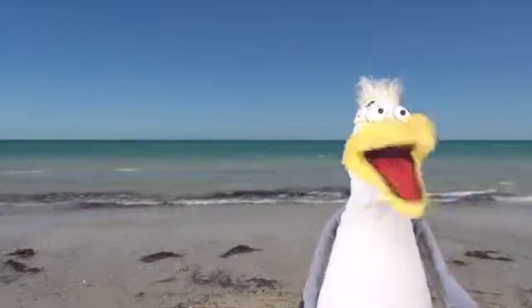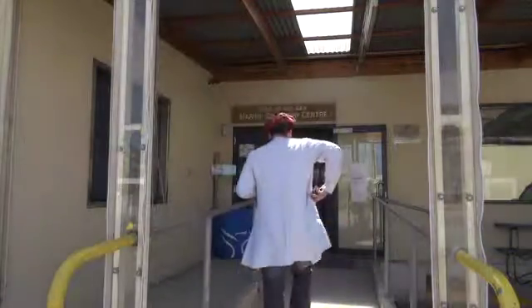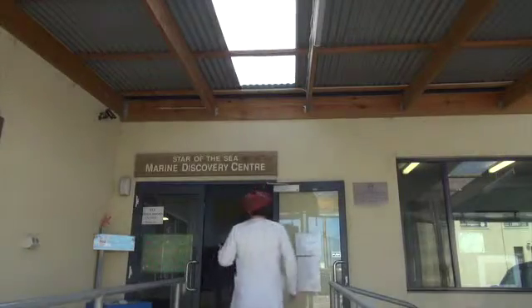Ah, humans. I'll never understand them. Funny little things. Mine, mine, mine! Well, this is the spot. Let's go inside.